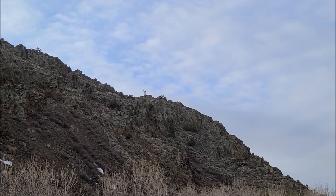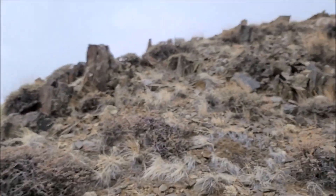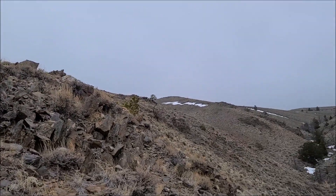Bryce just found one — round five! Heck yeah. Alright guys, so we're making our way up this ridge. The plan is to kind of follow the spine.